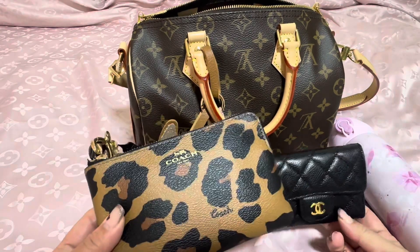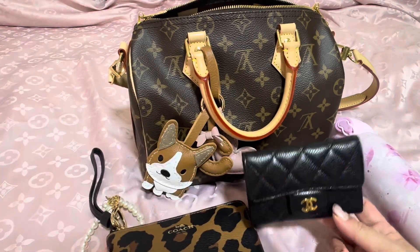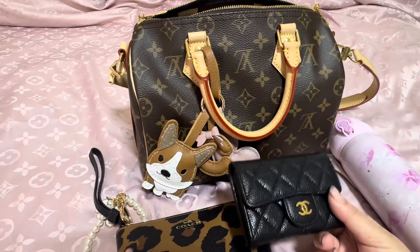Let's see what's in my bag — I need the Speedy. This is a Coach purse. Chanel card holder.